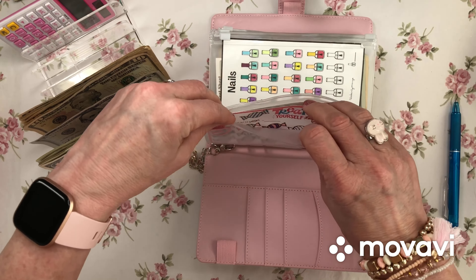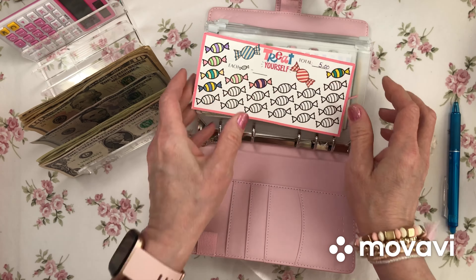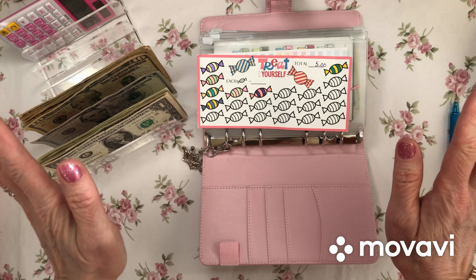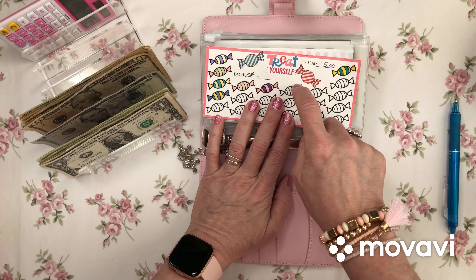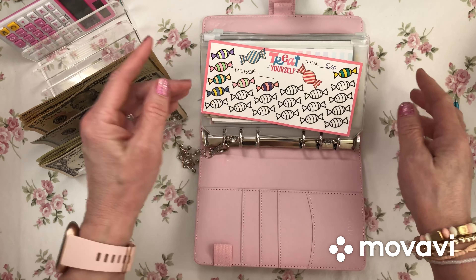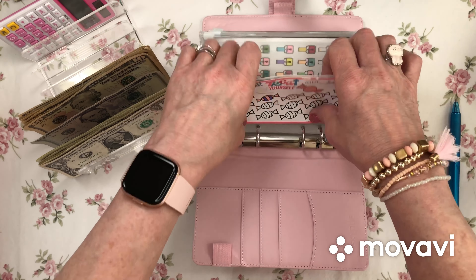How's everybody doing today? I've had a really rough week, but that's okay — you can only get better, right? I got so behind because of many things. I actually did my sinking fund stuffing for week seven off camera — it's in here, there's the little candy I colored — and we'll just move along to week eight.